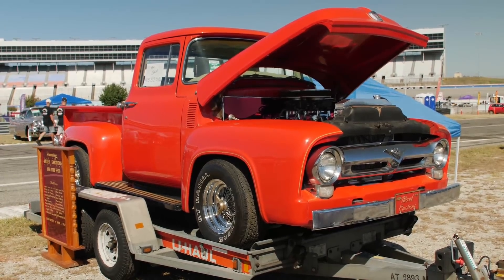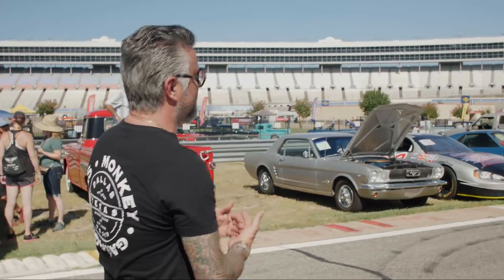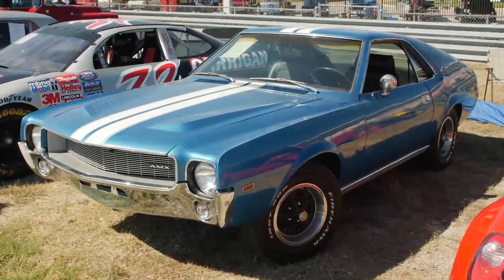The only thing I saw worth buying was the old '56 truck that used to be a show truck in the '80s and this AMX. I'm going to try to buy one or the other.